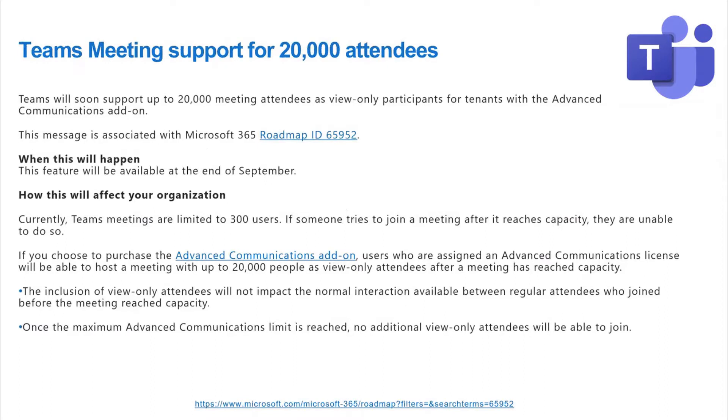Another cool feature is that Teams meetings will now support up to 20,000 meeting attendees. Today you can have up to 300 people in a meeting. With this new feature, you can still have 300 people join and interact as normal, but all subsequent attendees up to 20,000 would be view-only. This allows them to still join in, although they might not be able to raise their hands or use some other features. This will require an advanced communications license.